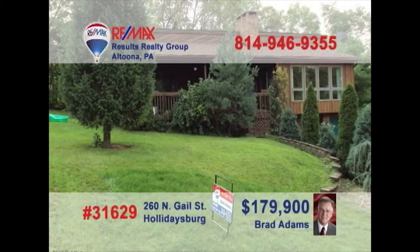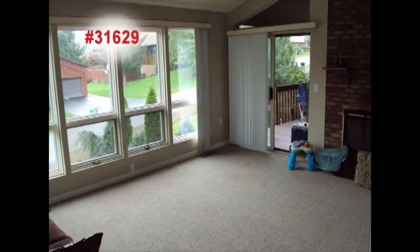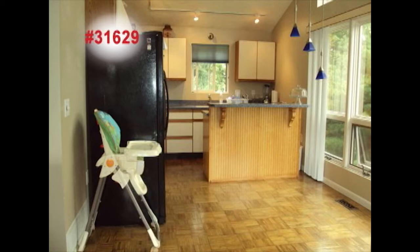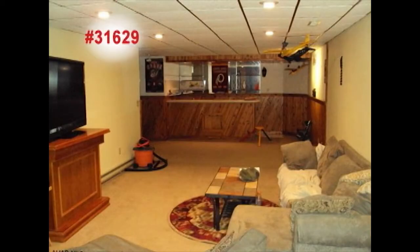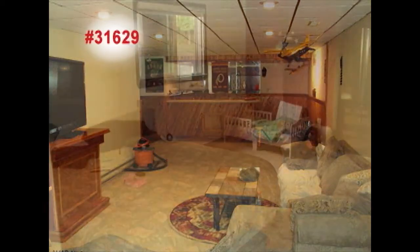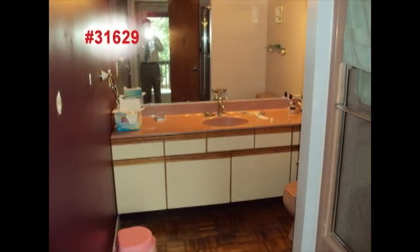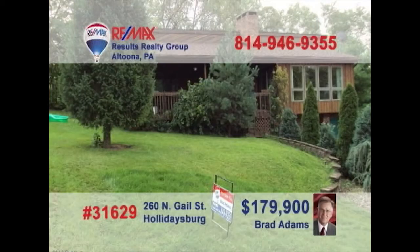Time to contact Brad Adams to see this very nice cedar home in the Rolling Hills section of Holidaysburg. Big windows and a brick fireplace are highlights of the great room. The eat-in kitchen offers lots of space for family meals. The lower-level family room also offers lots of space as well as a Naughty Pine wet bar area. Three gorgeous bedrooms offer privacy for everyone, and the bathrooms are clean and well-maintained. Contact Brad for an up-close look.